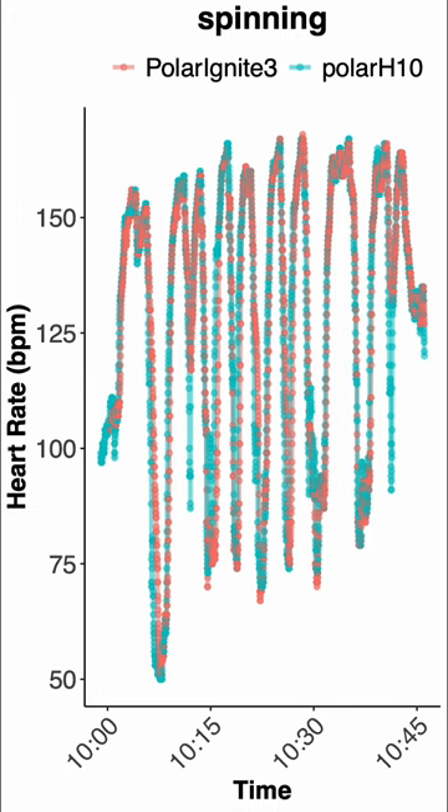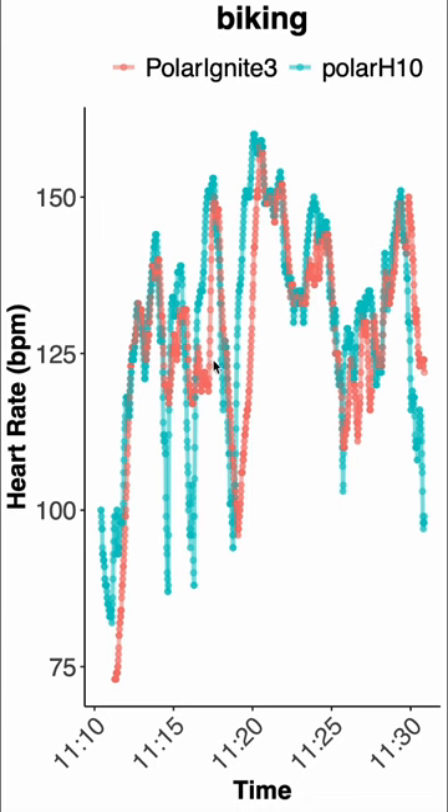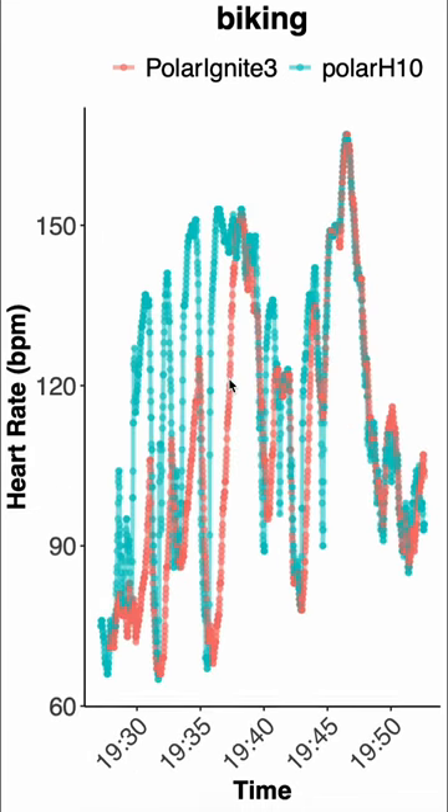However, if we look at biking outside, it's not as good. Here we have one biking session and we can see that the ECG device was able to pick up on much more of the details of my heart rate than the Polar Ignite 3. If we plot them on top of each other, we see quite some deviations, and for this second cycling session it's even a bit worse.